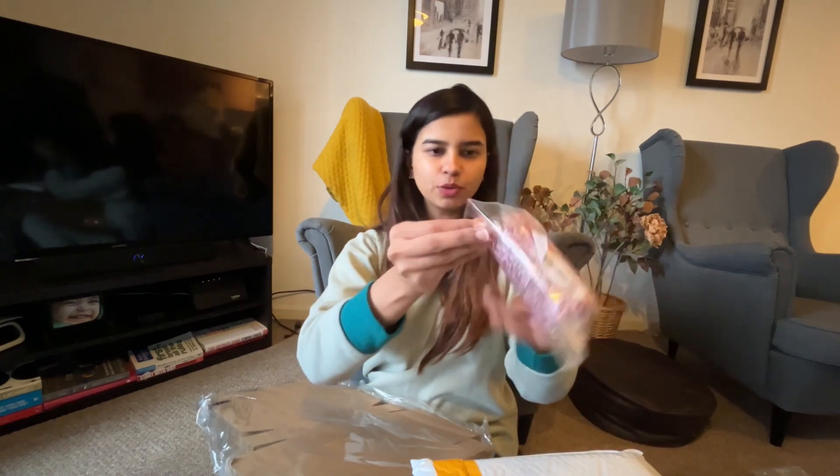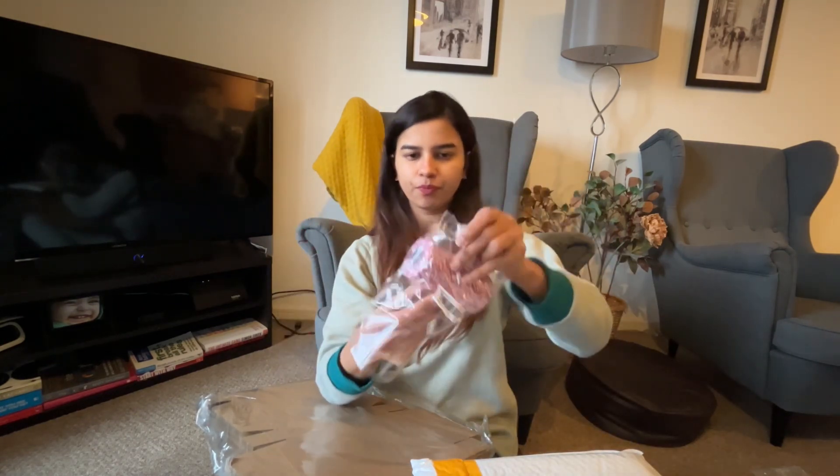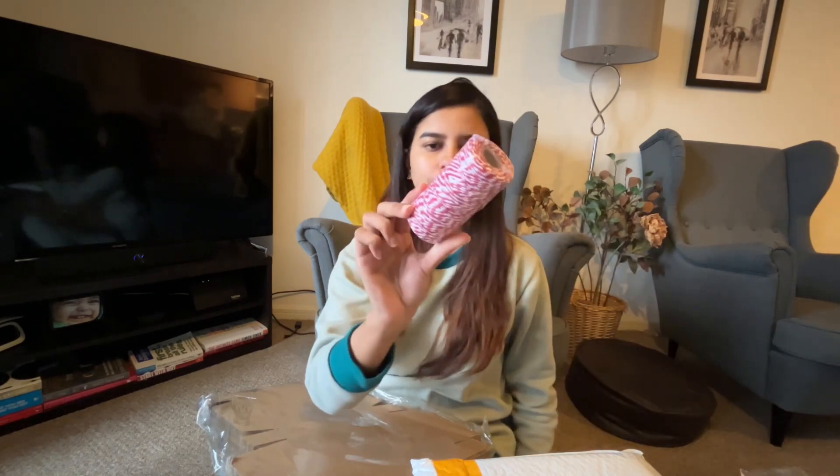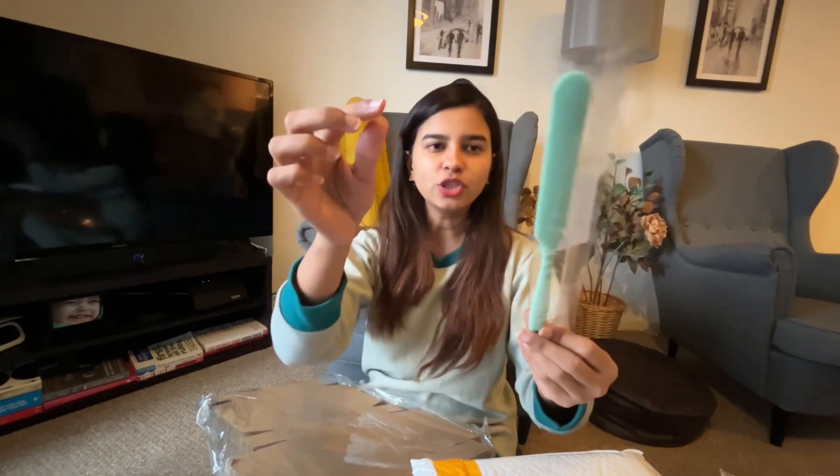So basically what I ordered is this beautiful thread ribbon — whatever you may call it — for Christmas, for gift wrapping. I'm also offering gift wrapping on my website. Then I ordered a mini spatula.